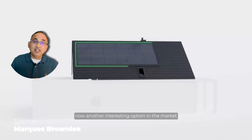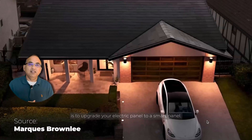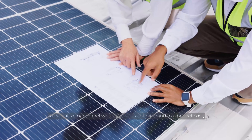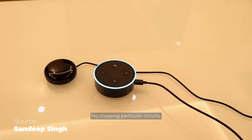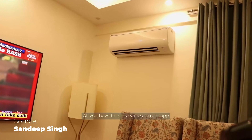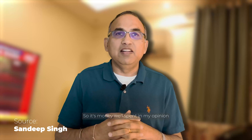An interesting option is to upgrade your electric panel to a smart panel, something like a SPAN smart panel. That smart panel will add an extra three to four grand to your project cost, but it gives you the flexibility to choose what to power and what loads to back up — no choosing particular circuits. All you have to do is swipe a smart app and decide: run the AC, run this, run that. It's flexibility on steroids, and it's money well spent, in my opinion.